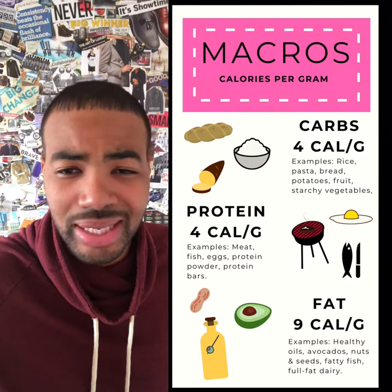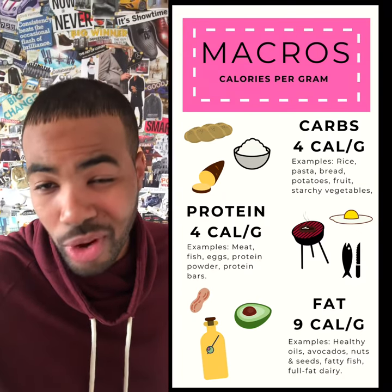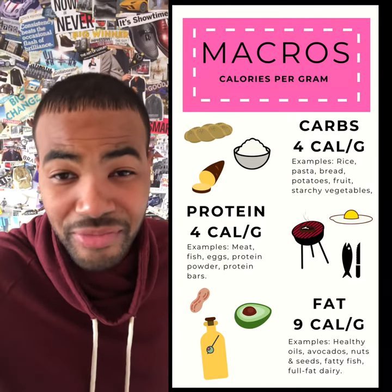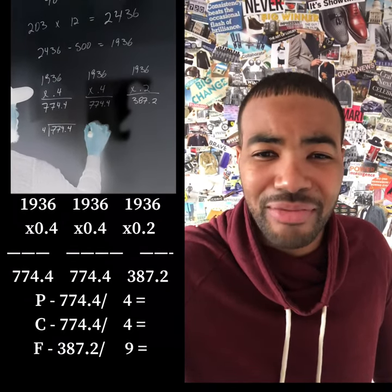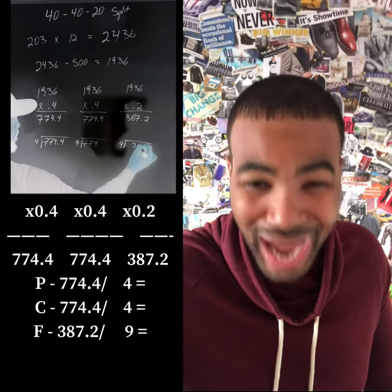It takes four calories of protein to get to one gram of protein. It takes four calories of carbs to get to one gram of carbs. It takes nine calories of fat in order to get to one gram of fat. So take the number you have for protein, divide that by four. Take the number you have for carbs, divide that by four. And then take the number of fat you have and divide that by nine.